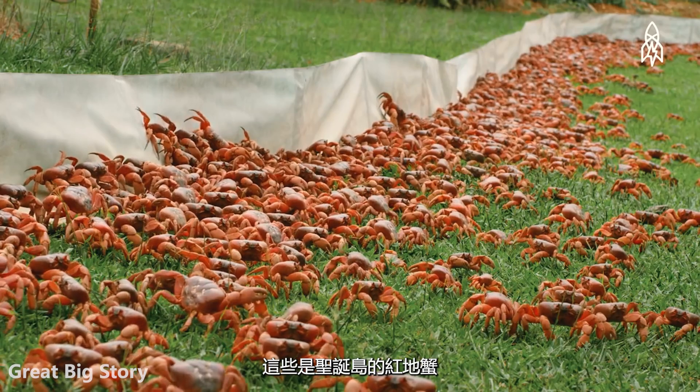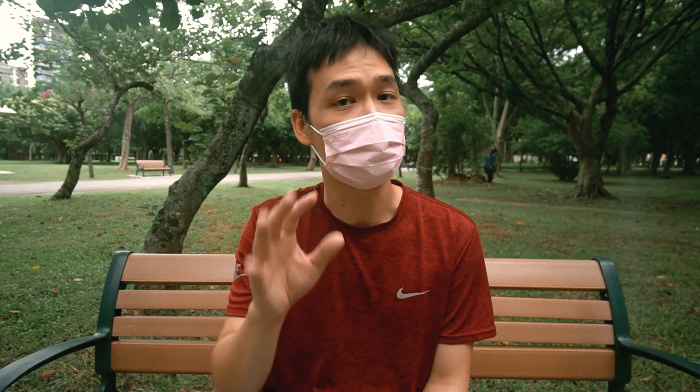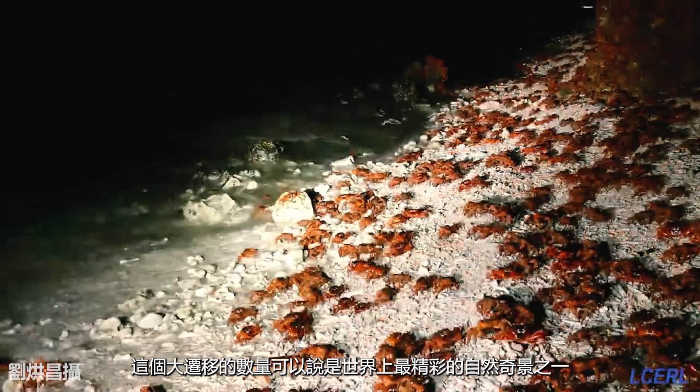These are the red crabs of Christmas Island. Once a year, tens of millions of them take on a difficult journey from their homes towards the sea. Their sheer numbers make this one of the most spectacular natural wonders on earth.